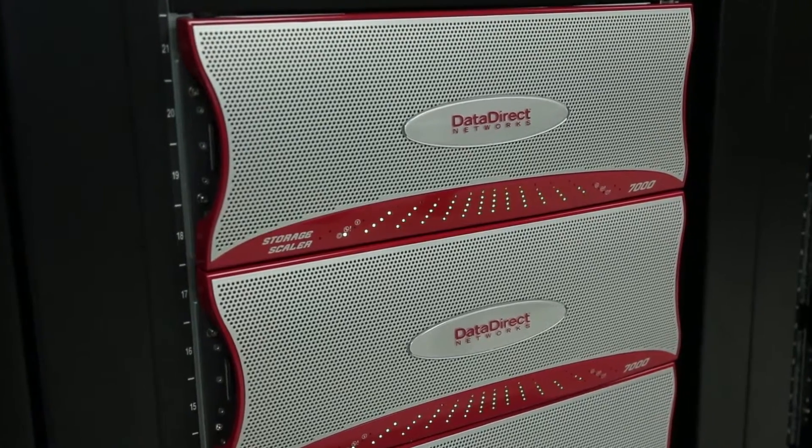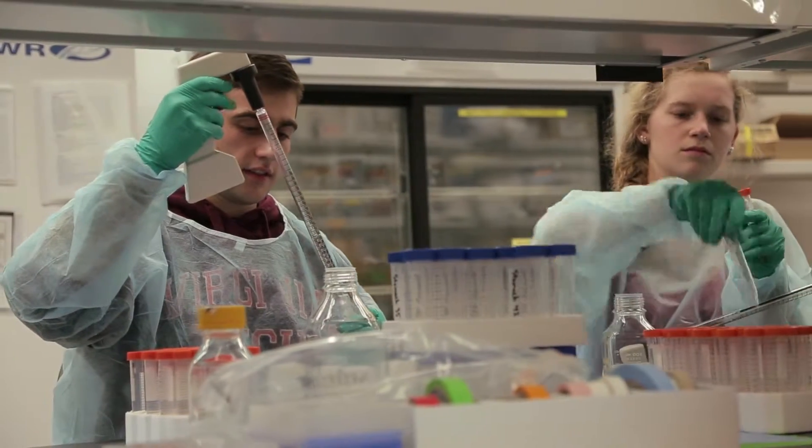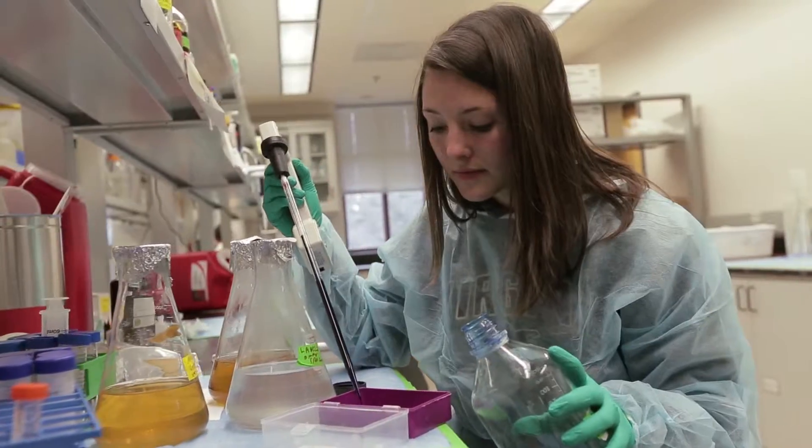The DDN GridScaler really helps and enables our researchers to get the jobs done, especially when we look at time-critical delivery of results. Decision makers can't wait for the outbreak to be over in order to make their decisions.